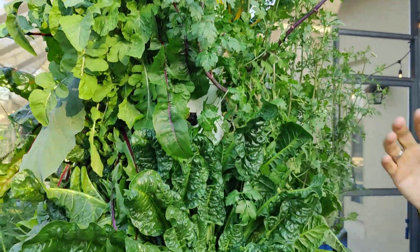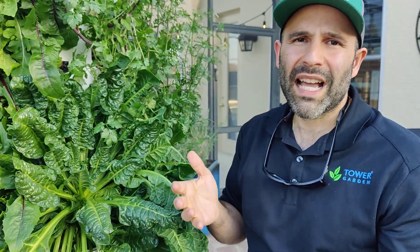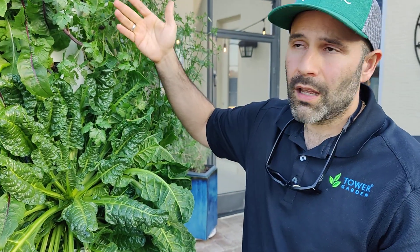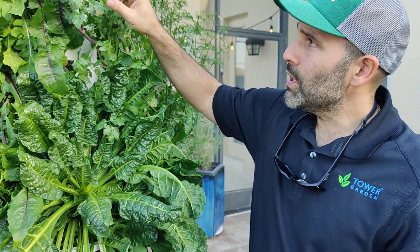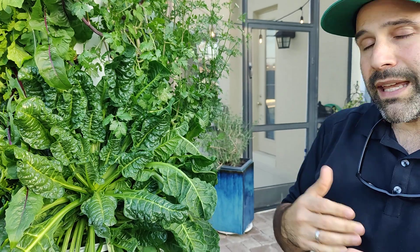The nice thing about this is that you recycle the water. We're using roughly 95% less water than conventional agriculture. And the other thing I really like — what can you grow in the Tower Garden? You're seeing here many varieties: cilantro, Swiss chard, we have kale, and many other things — more than 200 varieties of fruits, herbs, vegetables, and flowers.